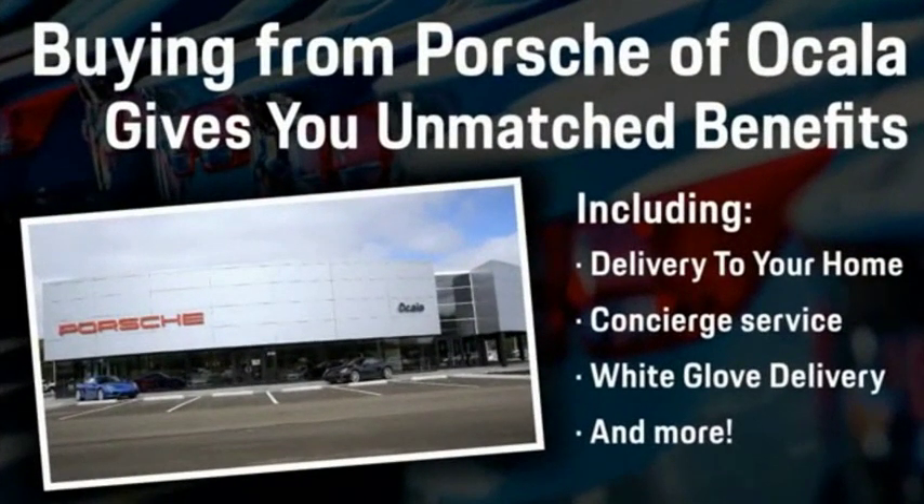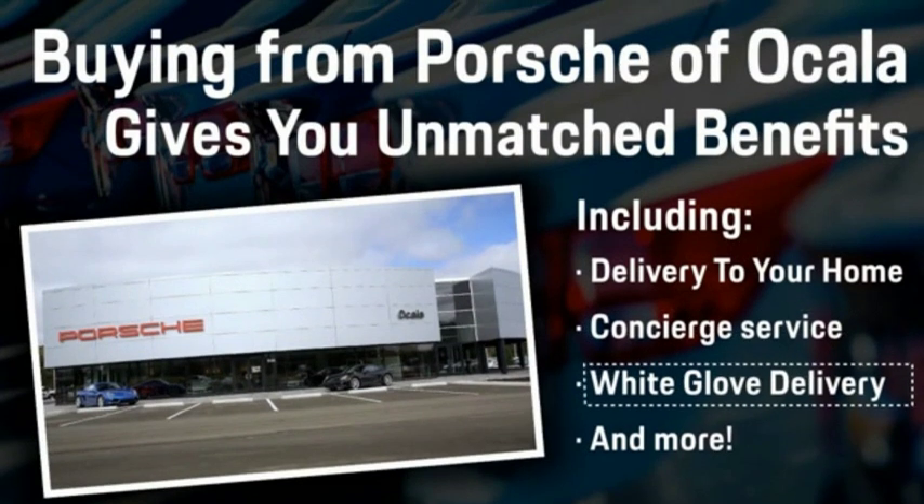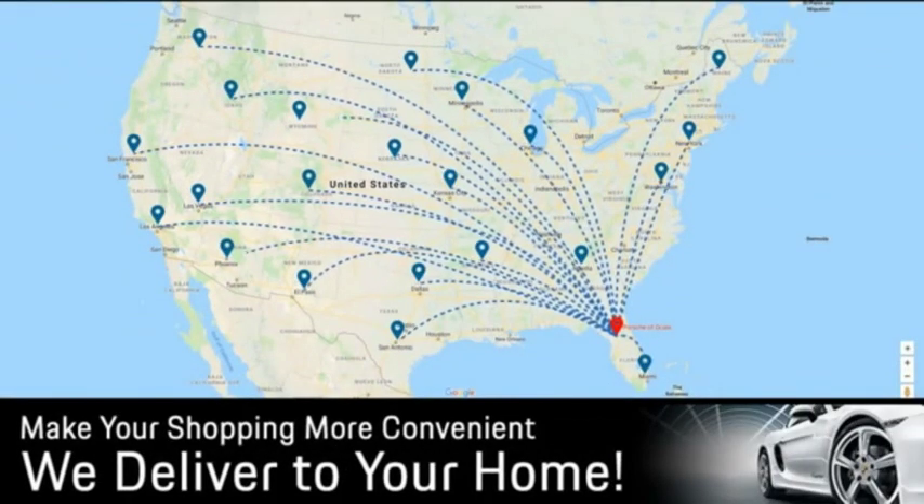Buying from Porsche of Ocala gives you unmatched benefits, including delivery to your home, concierge service, white glove delivery, and much more. Contact us today for more details. We'll see you next time. Bye-bye.